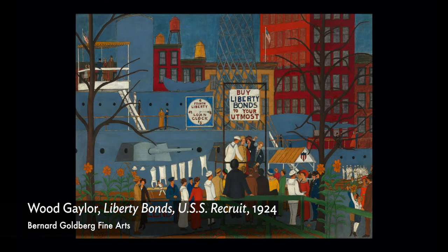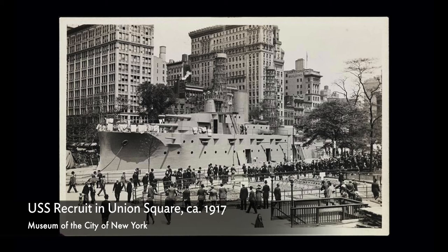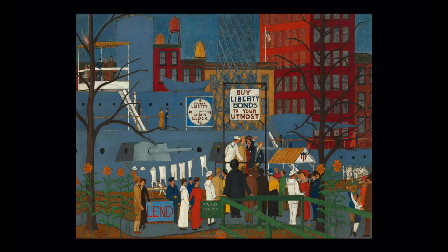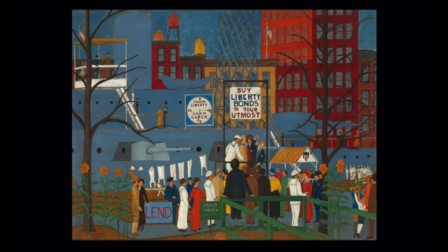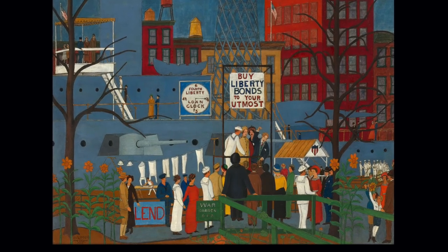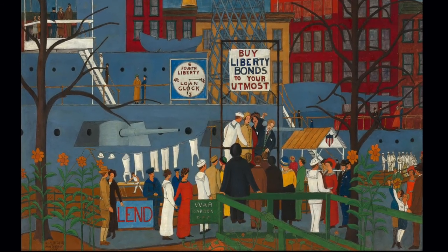Gaylor depicts a very interesting part of the war effort in Liberty Bond's USS Recruit. The USS Recruit was a land ship — a fake, non-functional copy of a battleship mounted in Union Square in New York City as a way to recruit soldiers for World War I and to sell Liberty Bonds to fund the war effort. In Gaylor's painting, he presents a very flattened, compressed, almost claustrophobic scene in Union Square Park of spectators gathering to watch soldiers at work on the ship and to read signs promoting the purchasing of Liberty Bonds, all pressed up against the space of the city. Once again, flatness and signs are everywhere and are a crucial part of Gaylor's communication of what's going on in the scene.